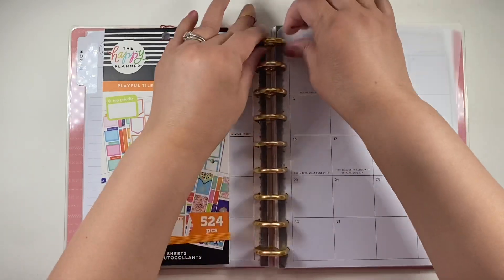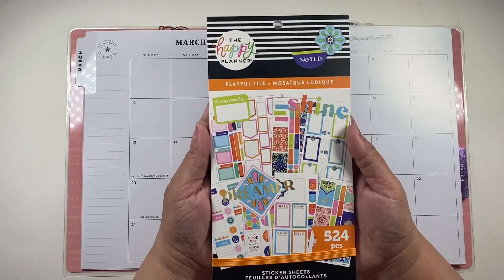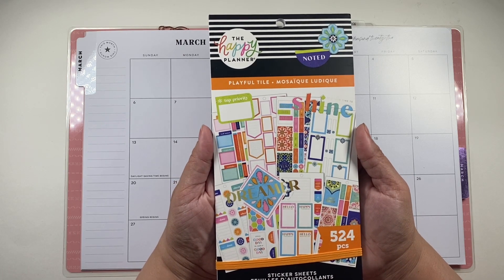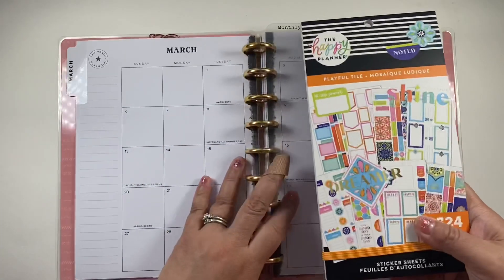I know I'm late, I know, but look what I have. This sticker book is new — this is a new release from the Happy Planner for the spring release 2022, and this is called Playful Tile. I love this.